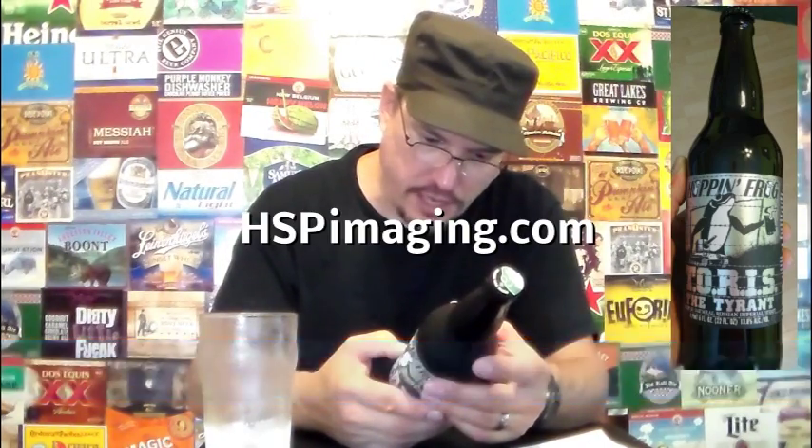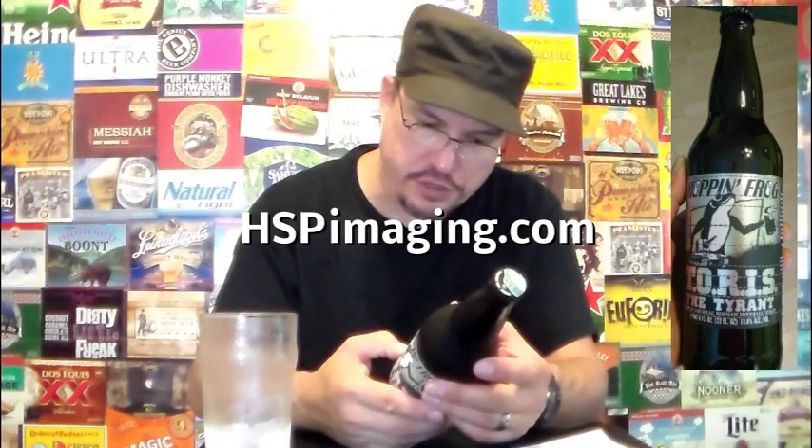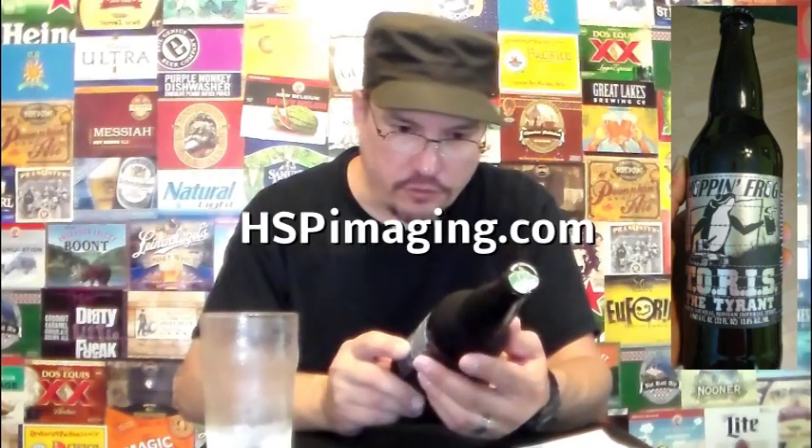What's that? Label designed by HSPimaging.com — check that out. That is a nice label; it's like a foil. That's pretty darn nice. Keep refrigerated — oh god, I gotta put it in the refrigerator. I'm gonna put it right in my mouth hole.